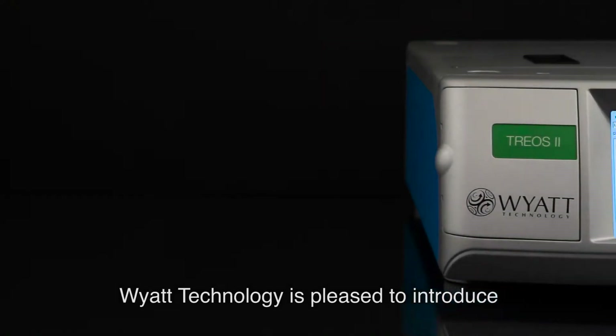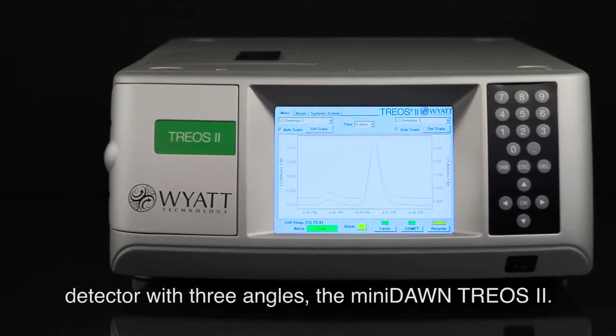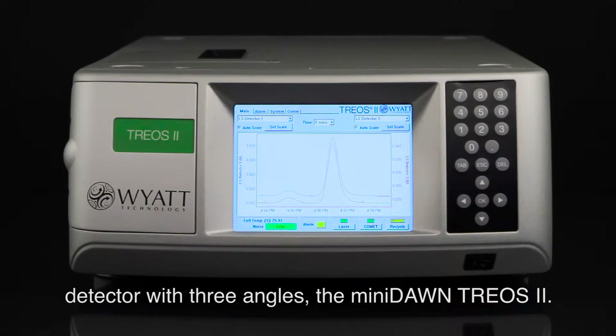Wyatt Technology is pleased to introduce the highest performing multi-angle light scattering detector with three angles, the Minidon TRIOS II.